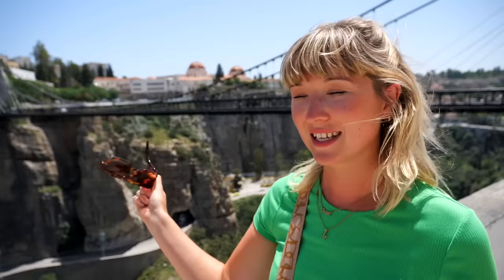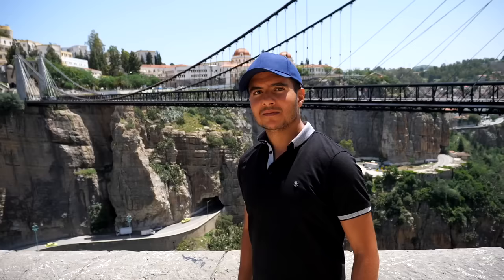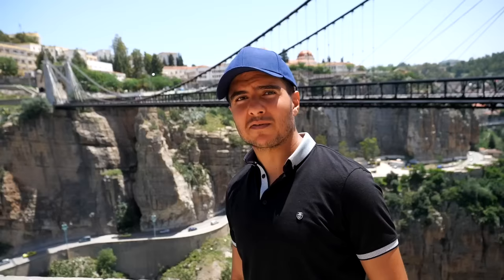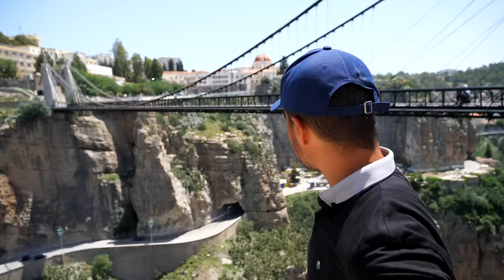Behind me is the Sidi M'Cid suspension bridge, built in 1912. The only reason this bridge was built was to access the hospital on the other side — it's just insane how the city functioned without bridges; you had to drive a long way around. Apparently there are hidden tunnels in the gorges that are now closed. Bilal, you're obviously from Constantine — does it ever get boring looking at these views? 'Never gets boring, it's always an astonishing view.' Geographically speaking, I don't think I've ever seen a city like it — it looks like a wonky cake protruding from the gorge.